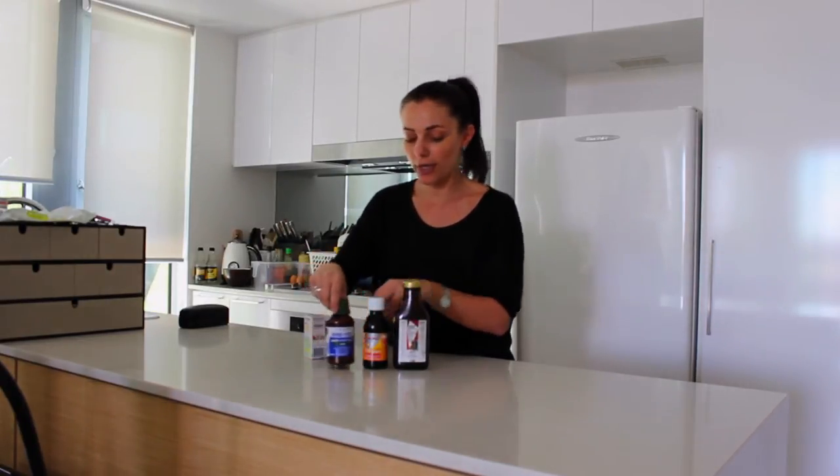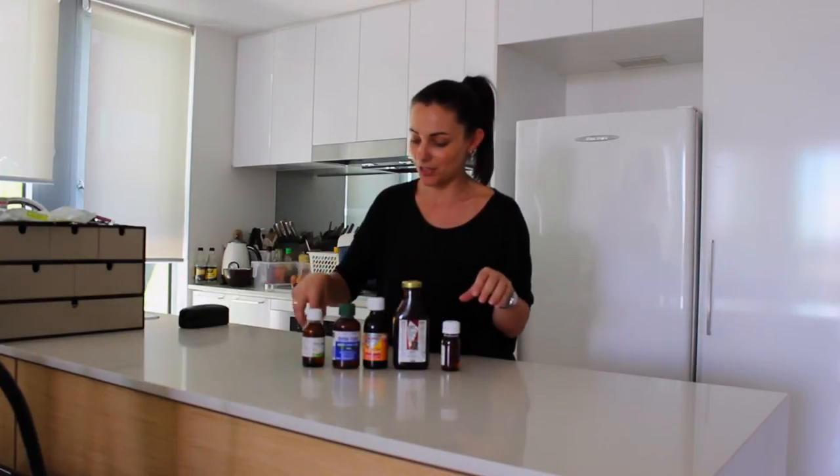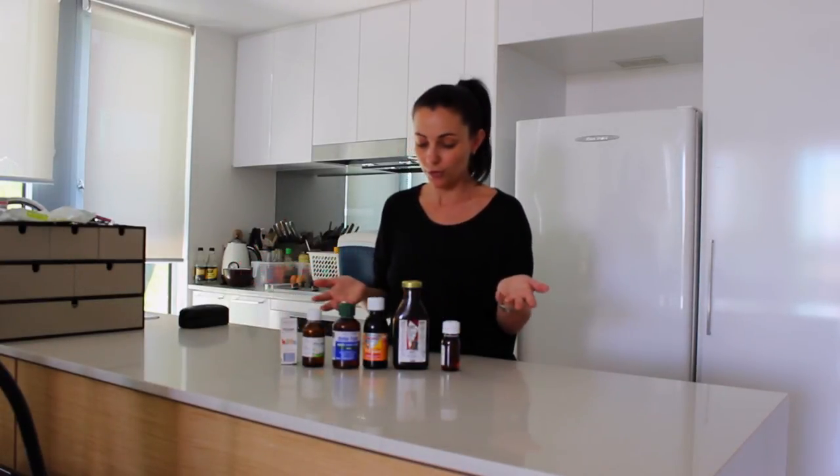These are all the ones that I found that were out of date in my fridge. Obviously I haven't used them — I haven't used them for years. I don't even know what they're doing in there.